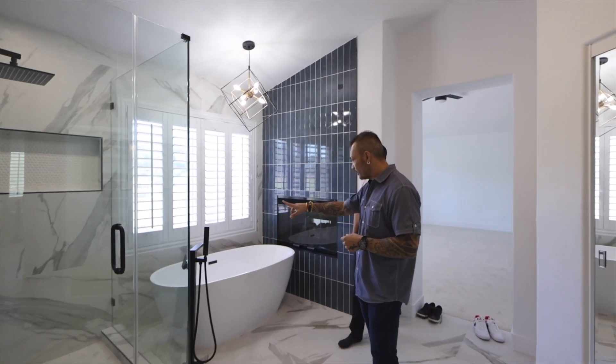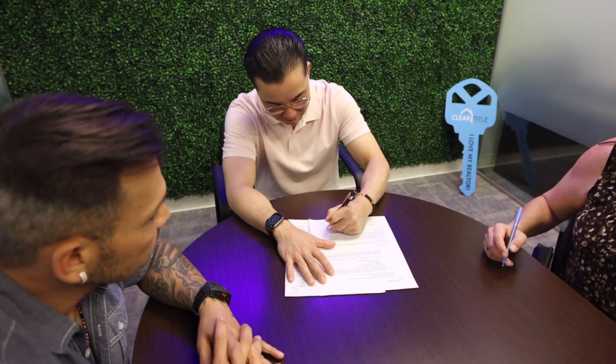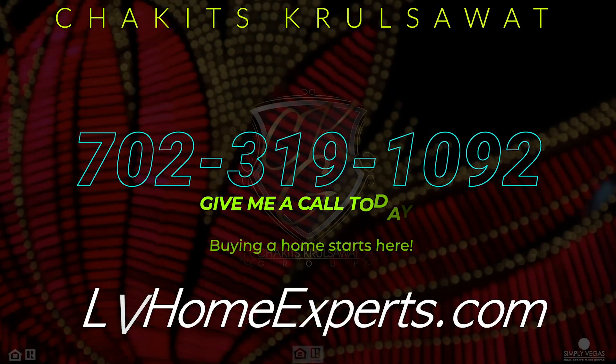My name is Chuckits Chris Watt with Simply Vegas, a licensed real estate agent out here in Las Vegas, Nevada. I help buyers like this all the time. So if you're looking for a licensed professional, give us a call at 702-319-1092 or visit lvhomeexperts.com. Buying a home starts here.